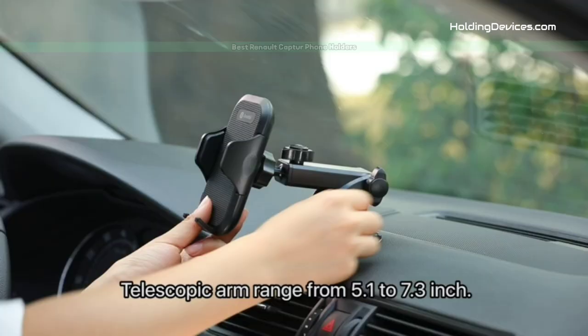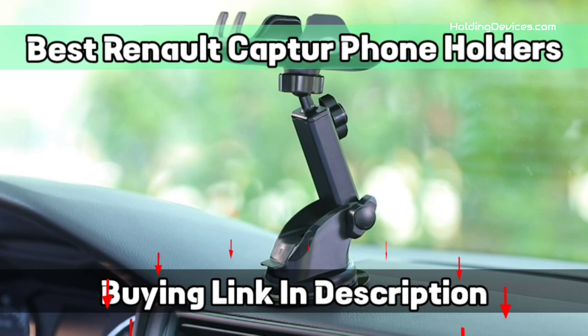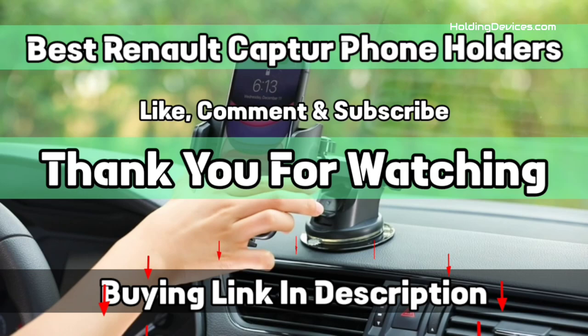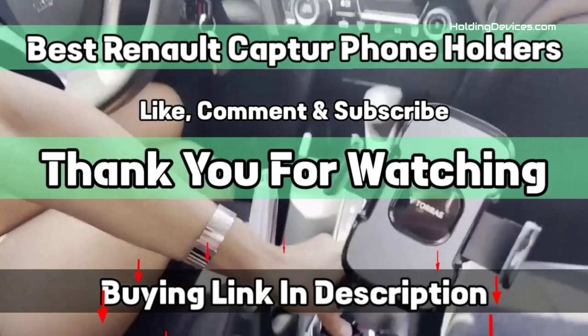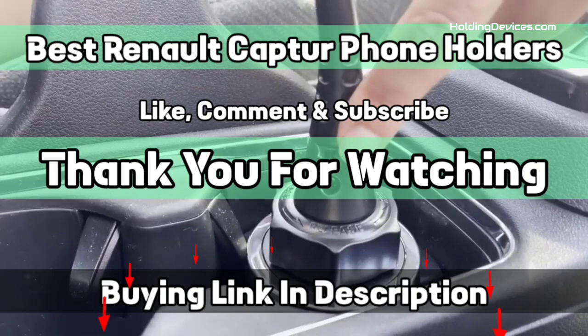These Renault Captur phone holders are designed to provide the optimal viewing angle as they have 360-degree swivel ball joints. In this list of best Renault Captur phone holders, you'll find all kinds of mounts such as phone mounts for windshield, dashboard, air vent, and cup phone mounts so that you can choose according to your need. The design of these holders is specifically made for Renault Captur, and we have specially requested HoldingDevices.com for providing these truly compatible, durable, and budget-friendly phone holders. That's it from this video — I hope you have found one holder for your Renault Captur. If so, give us a like and subscribe to our channel.